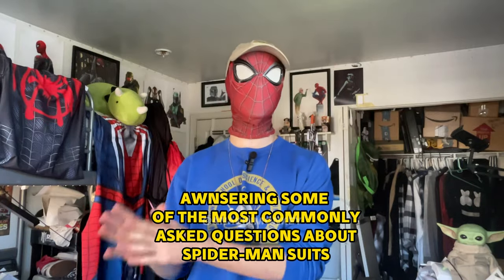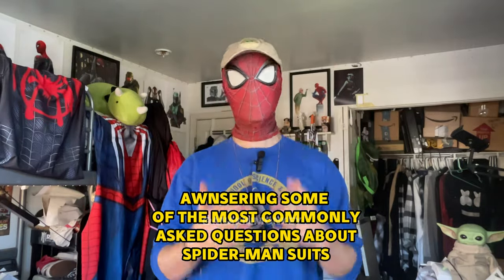Hey, what up? My name is Miles. And in this video, I'm going to try my best to answer some of the most commonly asked or most frequently asked questions about Spider-Man suits and Spider-Man cosplay in general.